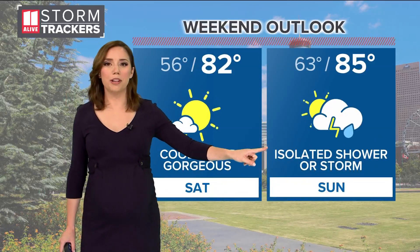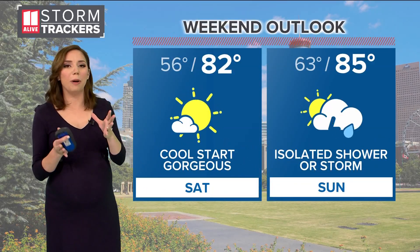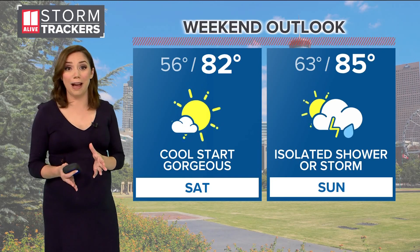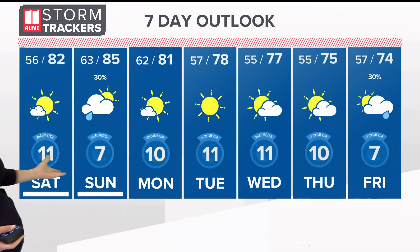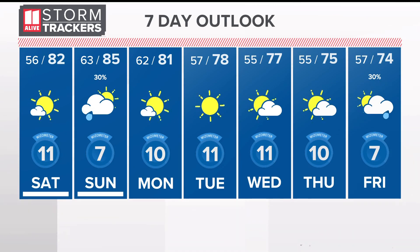Tomorrow there's a 30% chance of some isolated showers, especially around midday as a cold front passes through. Behind that front, check out what happens on our seven-day forecast — more sunshine into much of next week.